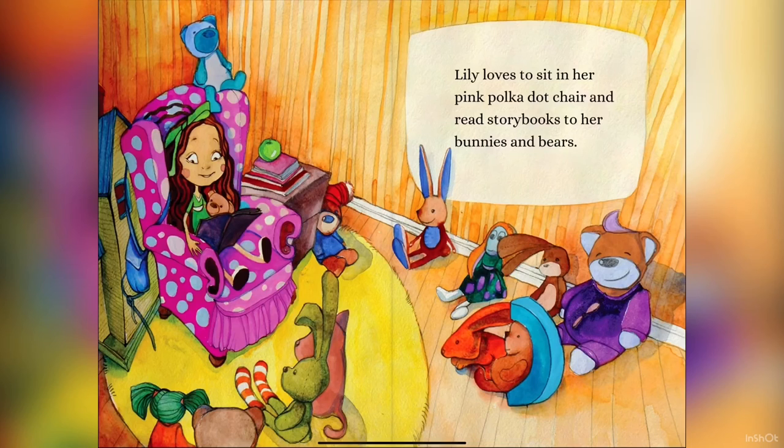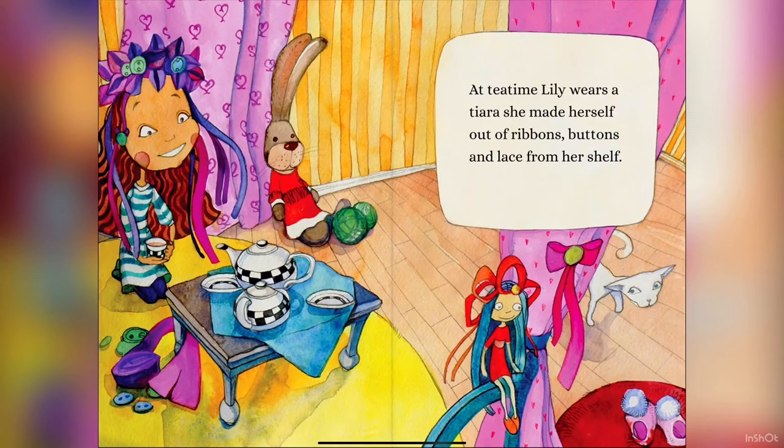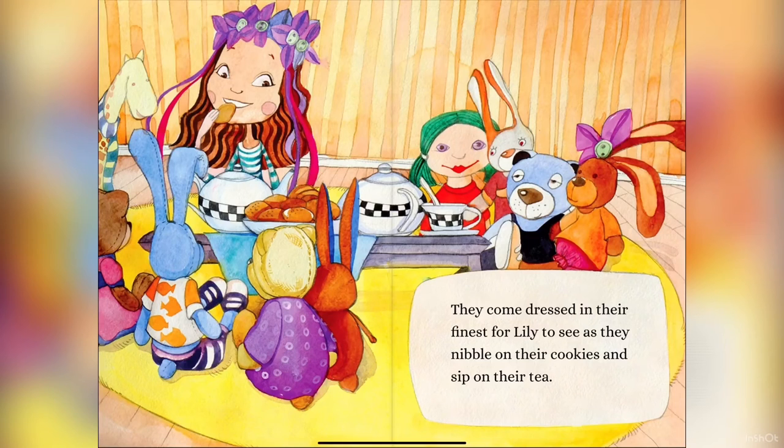Lily loves to sit in her pink polka dot chair and read storybooks to her bunnies and bears. At tea time, Lily wears a tiara she made herself out of ribbons, buttons, and lace from her shelf. They come dressed in their finest for Lily to see as they nibble on their cookies and sip on their tea.